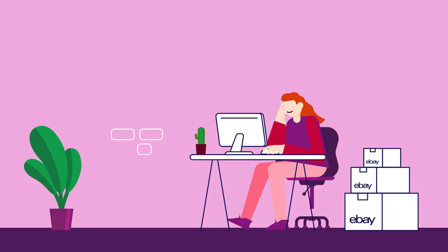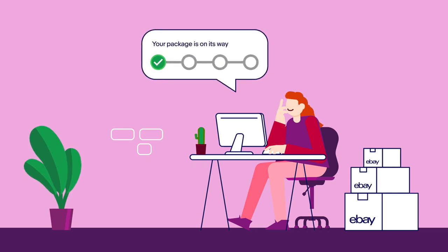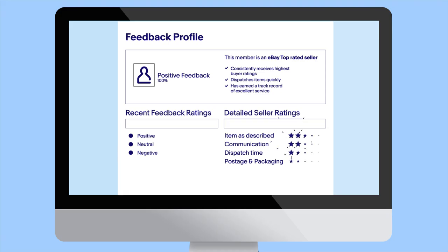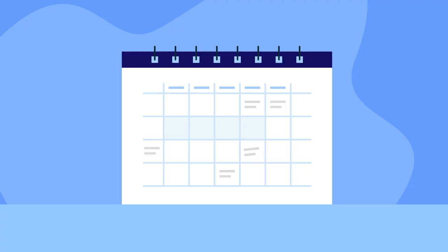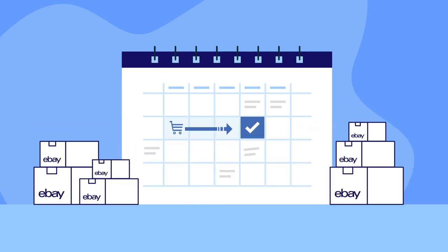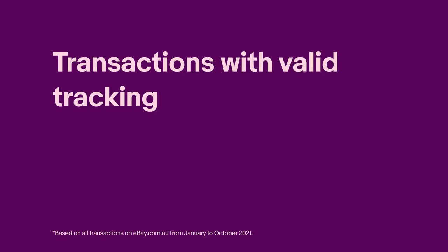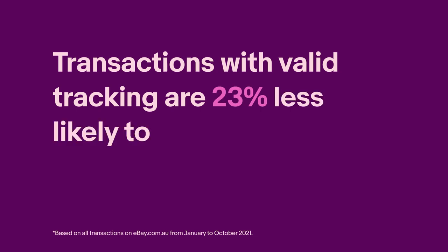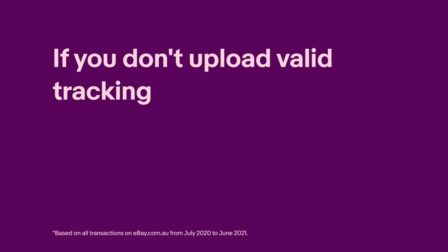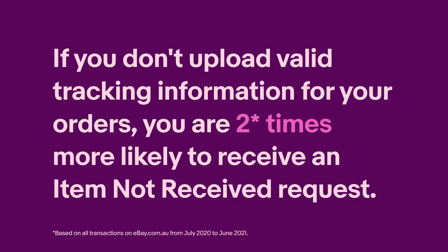When you upload tracking for your eBay orders, your buyers get automatic updates on their item's journey, and it can help protect you from item not received requests. It also means you'll have more accurate delivery estimates on your listings, which is better for you and your buyers. Our data shows that when you upload valid tracking, you're 23% less likely to be contacted by buyers, and without valid tracking, you're two times more likely to receive an item not received request.